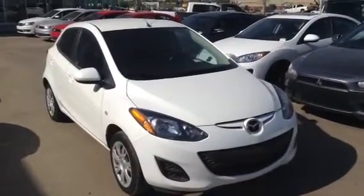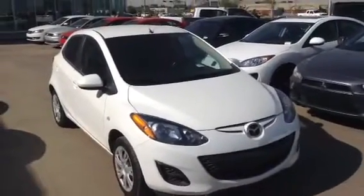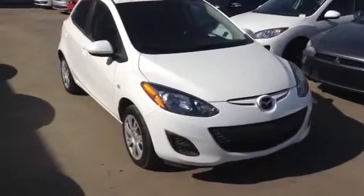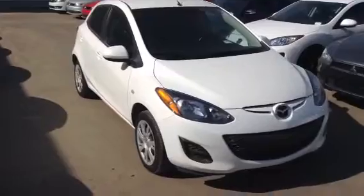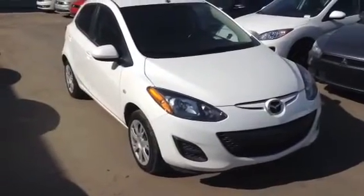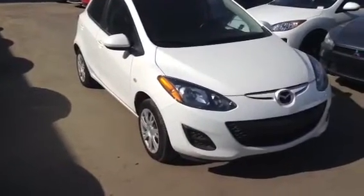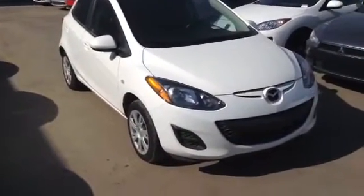Hello Darcy, Evan here from LA Mazda. I wanted to take a couple minutes and actually show you one of our vehicles. I understand you're looking for something cheap and something that's very good on gas, so something that's just going to get you from A to B. This is the car — just put it on sale, really great price and at the same time really great fuel economy.